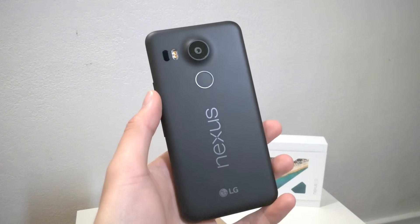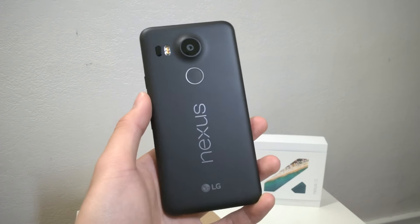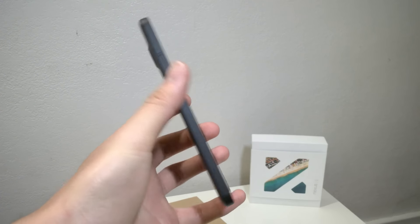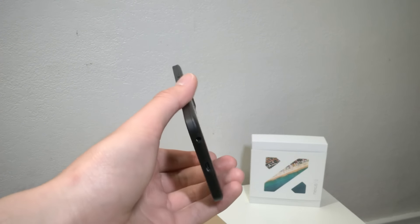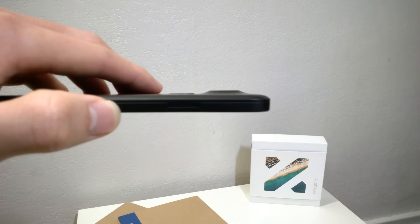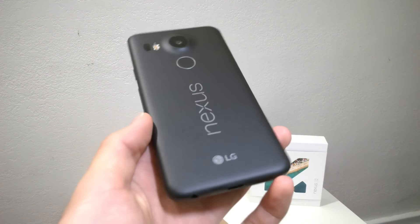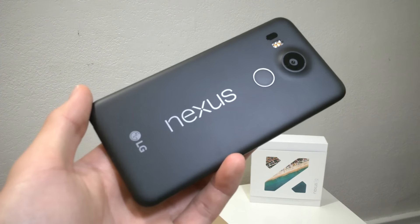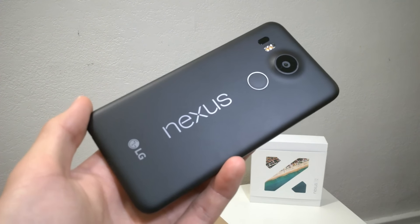Starting off with the hardware, the Nexus 5X is made entirely of polycarbonate material which makes it really light in the hand and gives it a nice soft touch back. It's also pretty easy to hold because of its flat sides, and it's not that big of a phone so it's great for one-handed use. But this design also has some downsides such as definite creaking between the seams and the camera protrudes a bit, but these things haven't really been an issue since I've been using a case. With the recent barrage of premium metal phones, the Nexus 5X is ironically unique in terms of how it looks, especially with that Nexus logo.